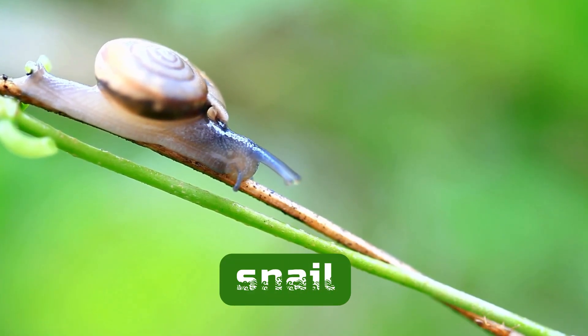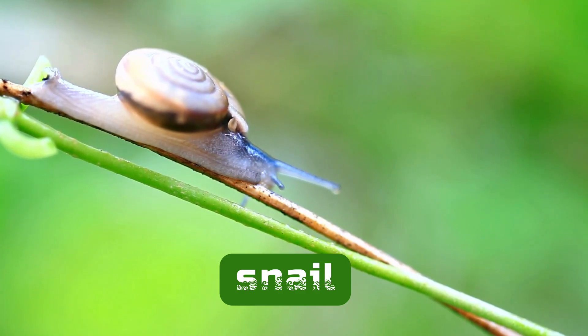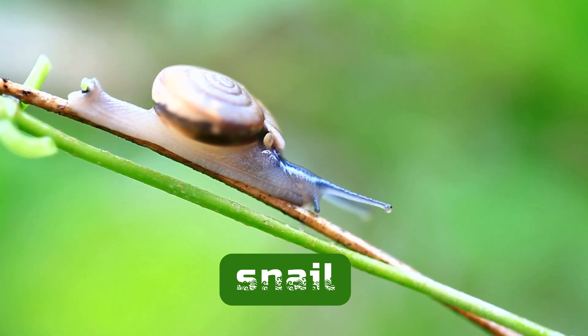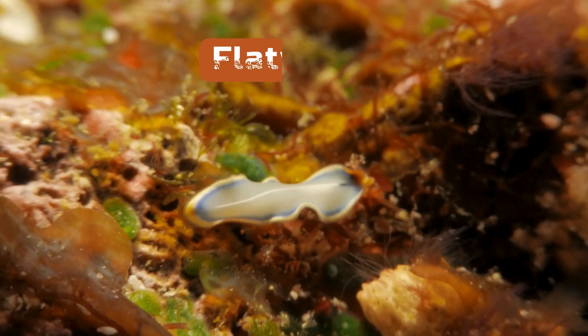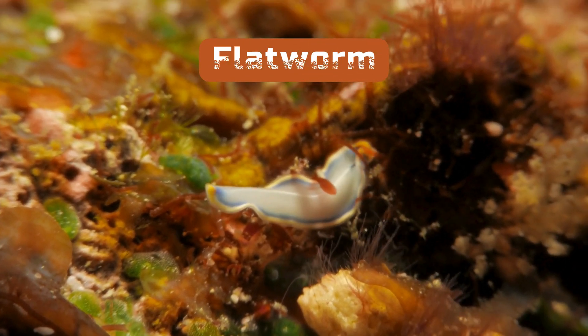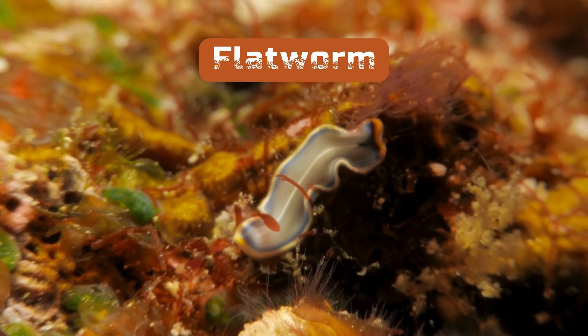At number three is the snail. These slimy creatures have a hard shell that protects their soft body. While the shell is made of calcium carbonate, the snail itself doesn't have bones. Number four is the flatworm. These tiny creatures are flat and don't have a backbone. They have simple bodies and use their muscles to move around.